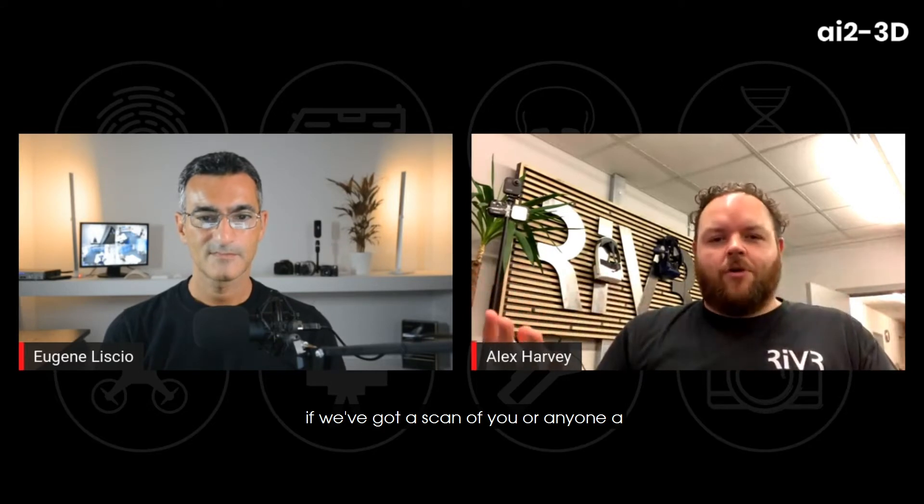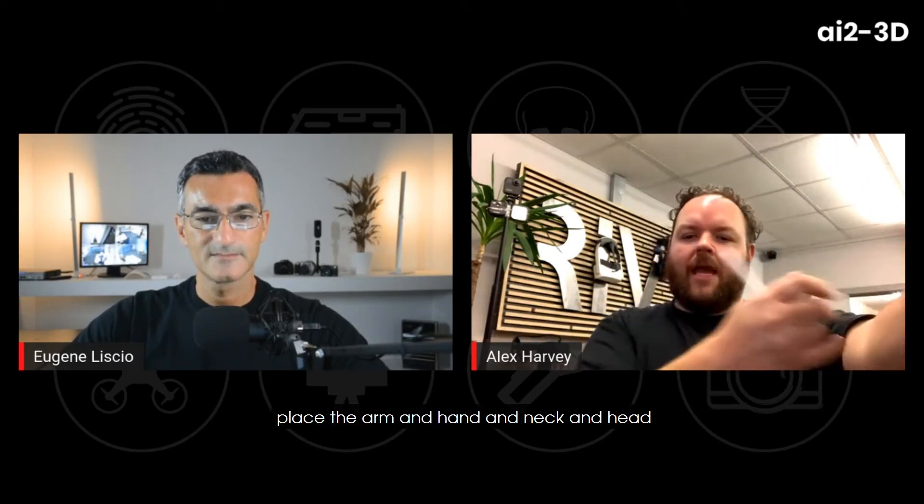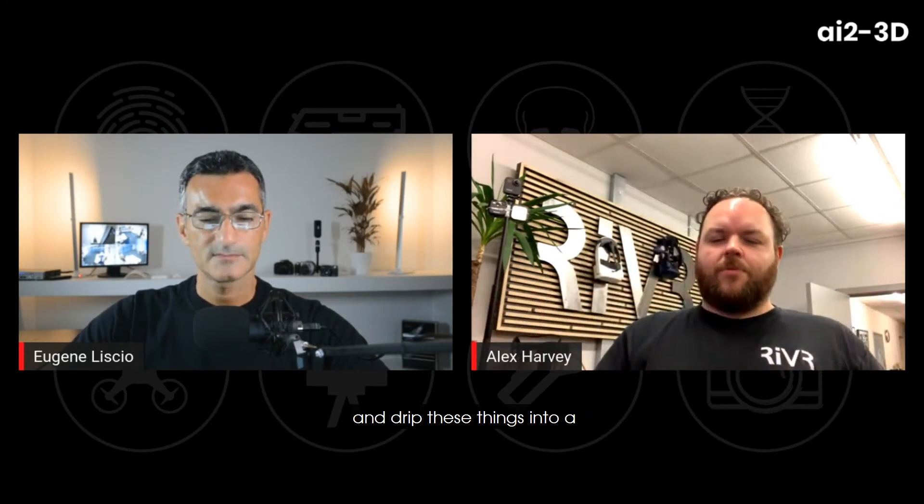It's all photo-realistic, exactly like Investigate, but you can now bring in different types of bodies. Imagine if we've got a scan of you or anyone — a casualty. That scan can be brought into the CSI sandbox. I can place the body on the sofa, grab the arm, move it around, and position the arm, hand, neck, and head exactly as needed. I can lay blood, weapons, and drip these things into a photo-realistic scene.